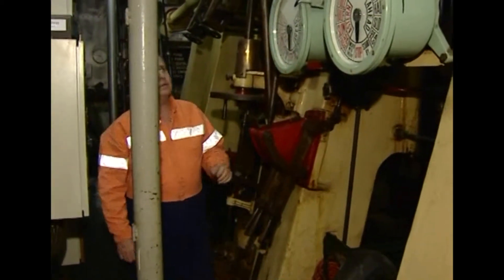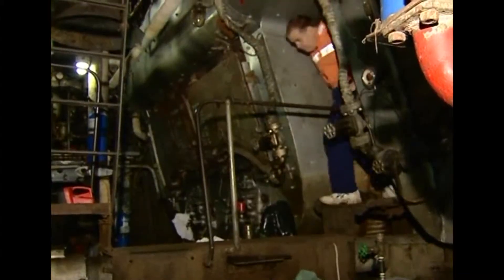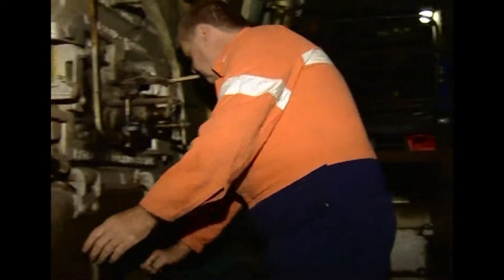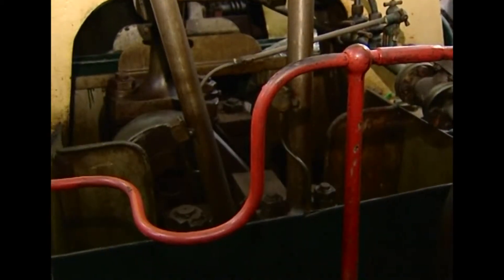Though she's been retired from regular services, her boiler and four-cylinder triple-expansion steam engine are kept in running order. These days, it's just not economical to use a coal-fired ship for anything other than special trips.